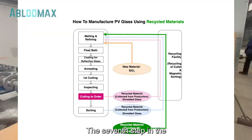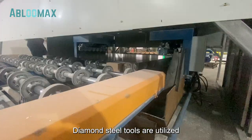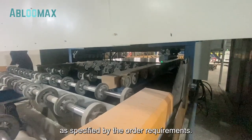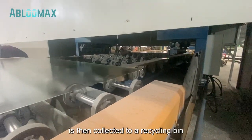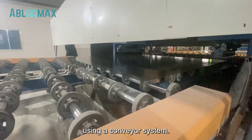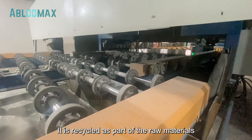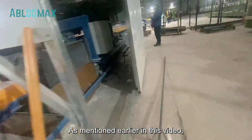The seventh step in the process is cutting to order. Diamond steel tools are utilized to trim and cut the glass ribbons into square shapes and sizes as specified by the order requirements. The trimmed glass is then collected to a recycling bin and transported to the glass furnace using a conveyor system, and is recycled as part of the raw materials used in glass manufacturing, as mentioned earlier in this video.